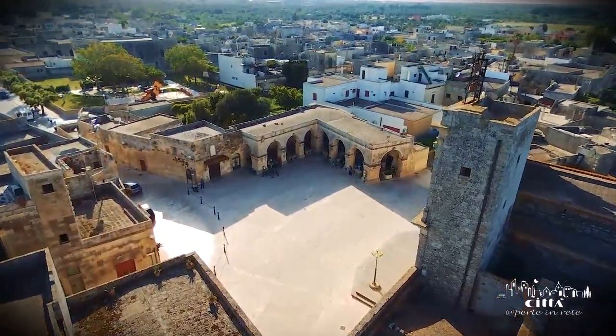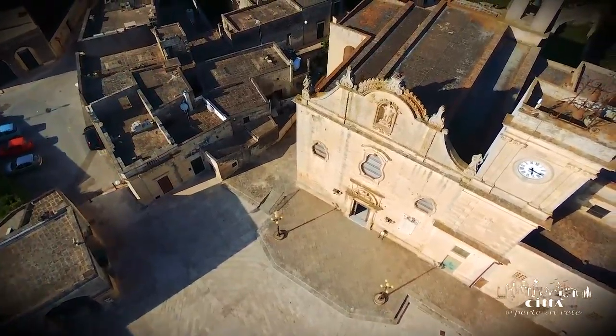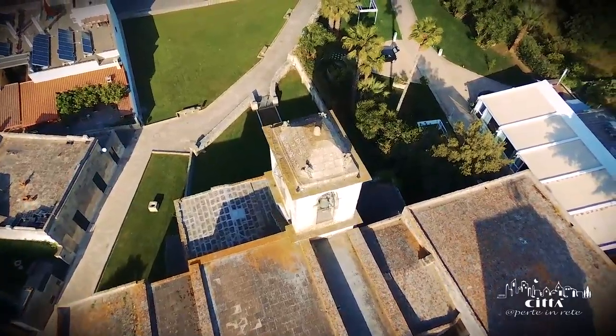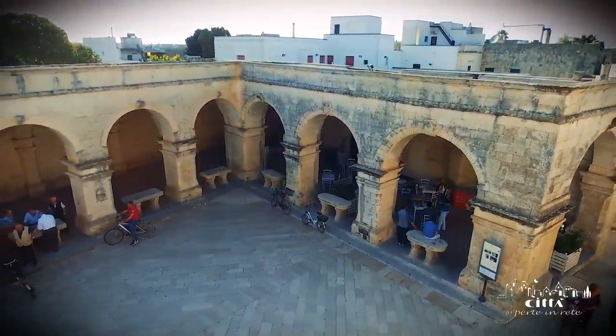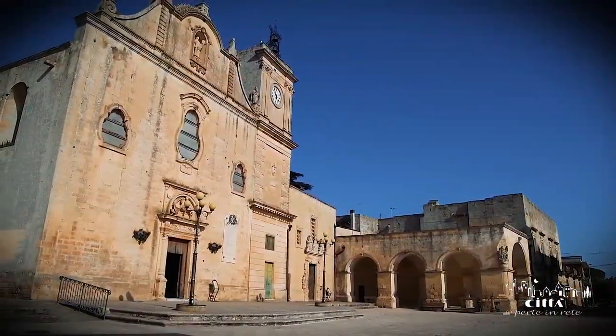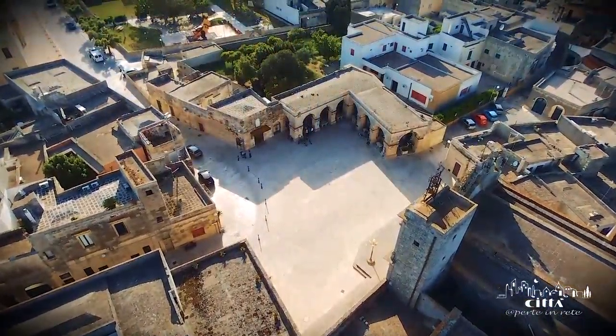The square, situated on the peripheral side of the historical centre, has for centuries been the pulsing heart of the local economy. Typical perimeter porticos enclose the square, and they are an example of 16th century mercantile architecture, restored over the centuries with various improvements and renovations.